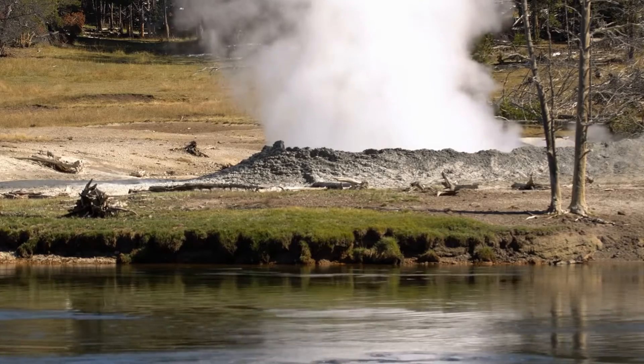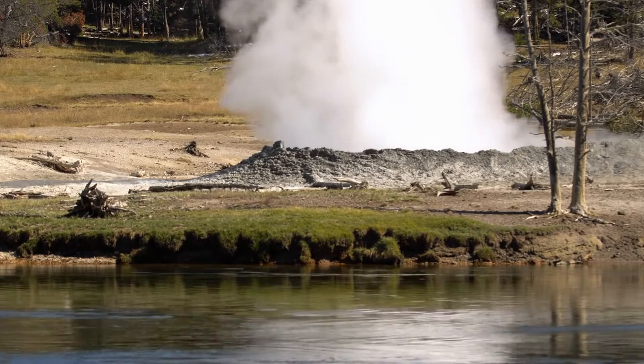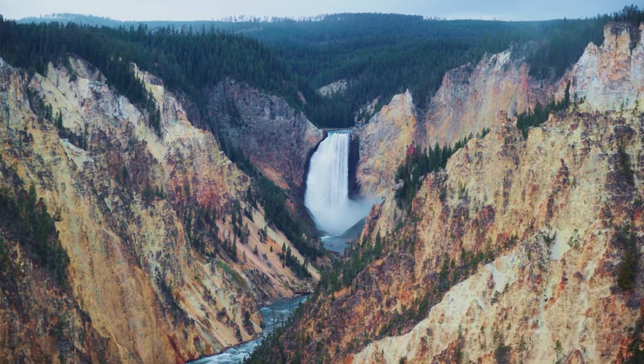While ground uplift is not unusual, the recent magnitude has sparked interest and raised questions about its potential implications. Let's explore the possible meanings behind the recent ground uplift at Yellowstone.